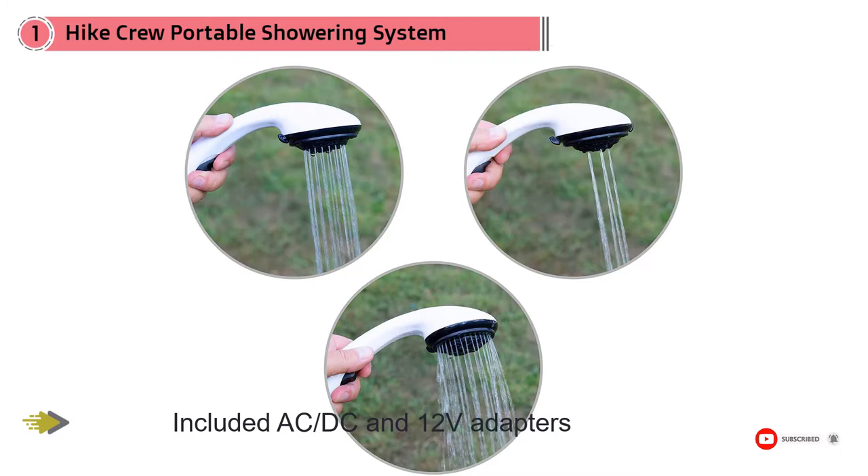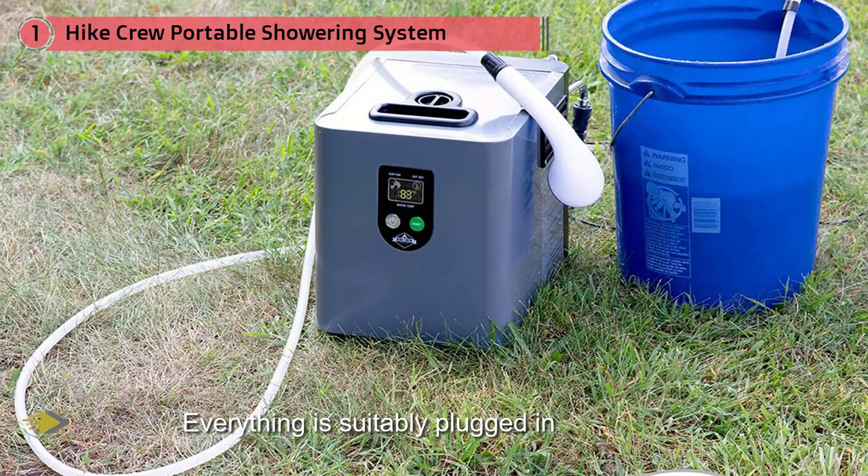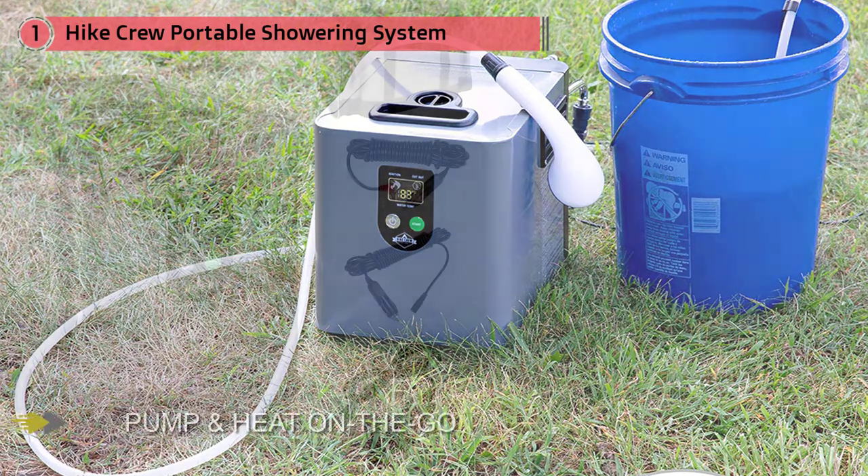The unit can heat water up to temperatures of about 125 degrees Fahrenheit (52 degrees Celsius), after which the water heater automatically shuts off. Getting things as easy as pressing a button, given everything is suitably plugged in, including the propane tank, water inlet pipe, and shower hose head.